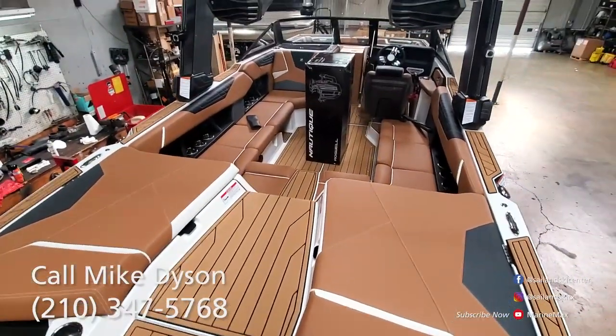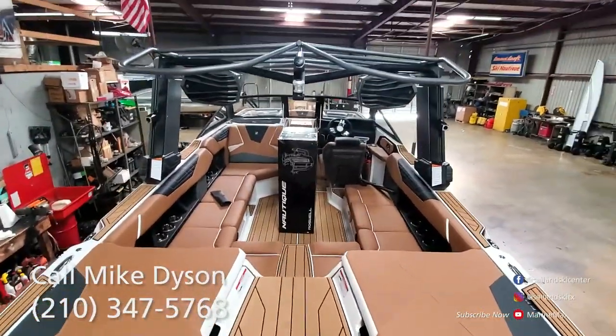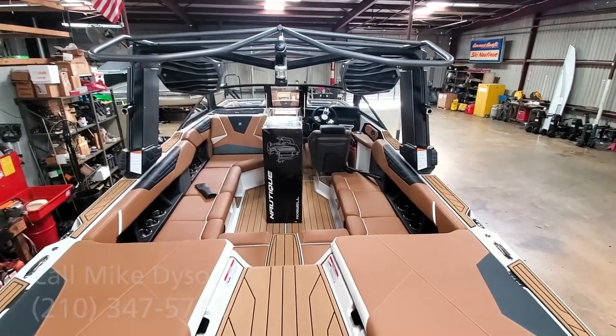Happy to help you with this boat or any other boat. Call me direct at 210-347-5768. Look forward to getting you on the water.